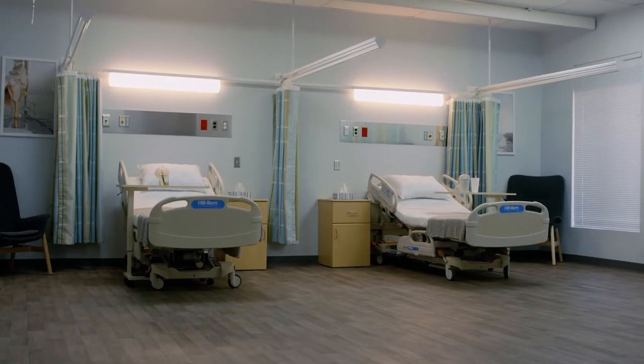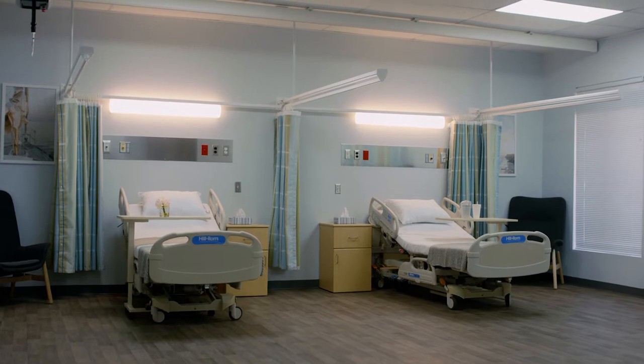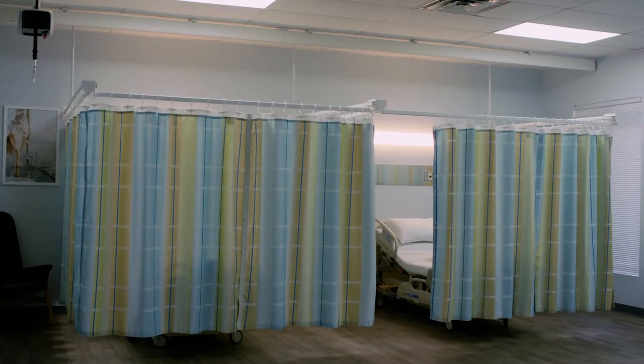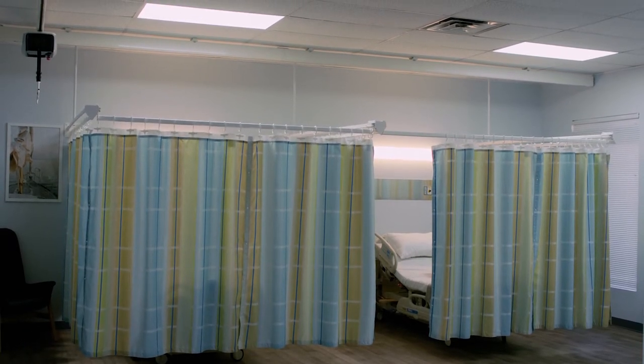With the global health sector growing at an impressive rate, and patient privacy a primary concern for healthcare facilities, PRVC Systems' patented products provide non-ceiling-mounted solutions that solve cubicle curtain and patient lift conflicts.